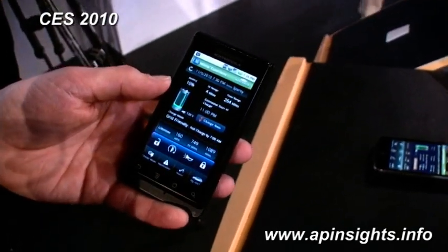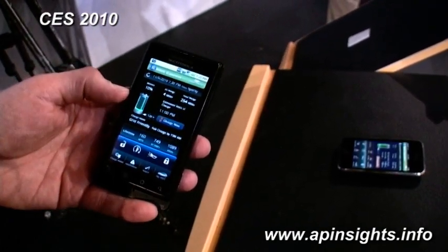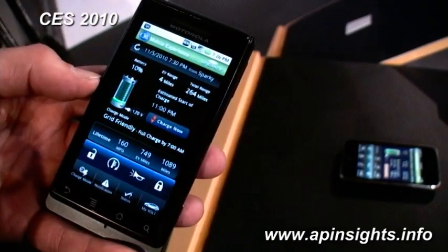If you take a look at the home screen, you have the ability to refresh your data on this top bar. You can see the battery state of charge, which is at 10%. Our EV range is 4 miles, with a total range of 264 miles.